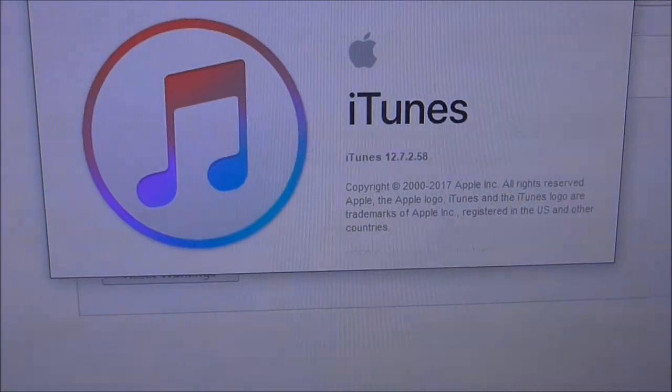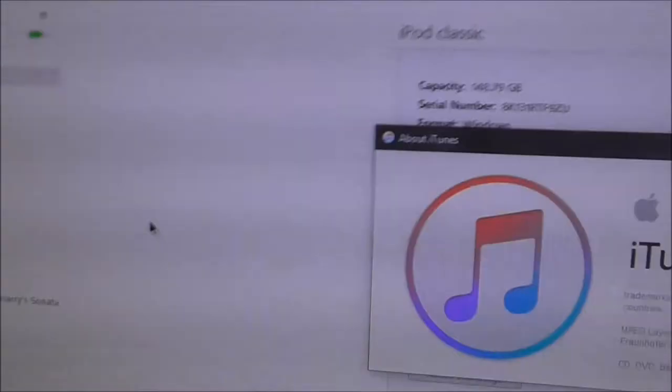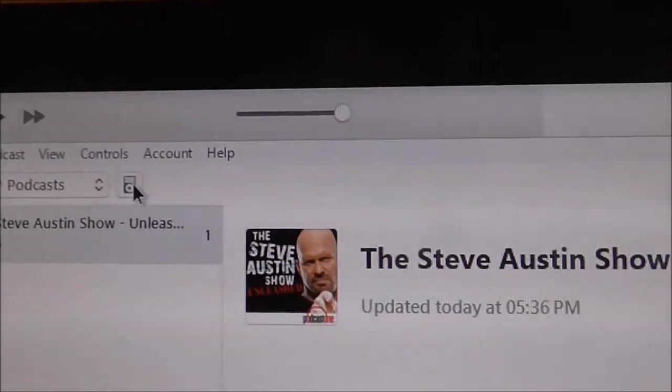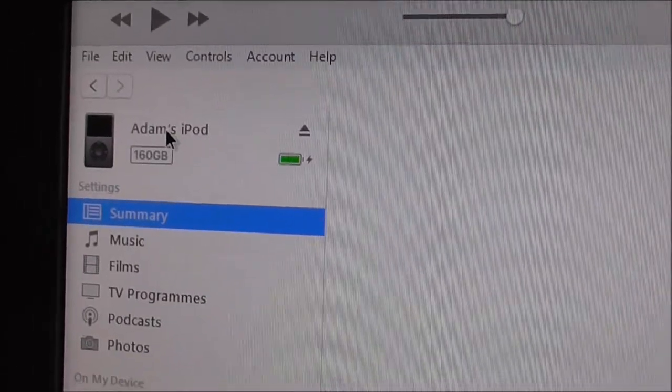I'm now on iTunes, as you can see it's 12.7. And, as with before, you need to plug your iPod in, and then you get — if I go back here — it'll be in the library, click on that bit so you can go into it.